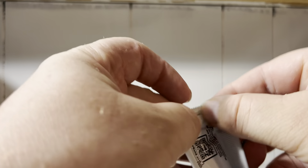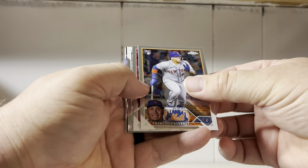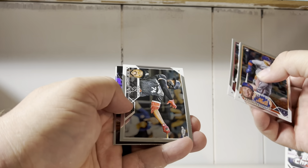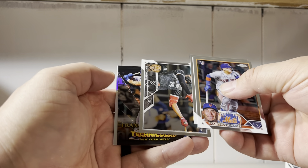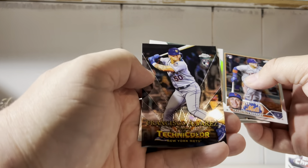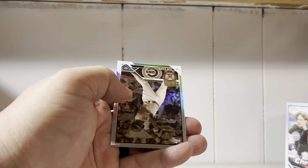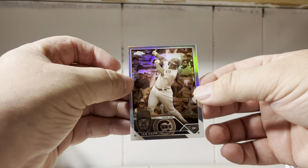We got a Mark Ventos pink. Getting a lot of nice rookie sepias and pinks, so we definitely want to find them here because there's a loaded rookie class. Alvarez, Cheater Downs. We got a Francisco Alvarez Technicolor — that's one of the new inserts. And Ian Happ from the Cubs.